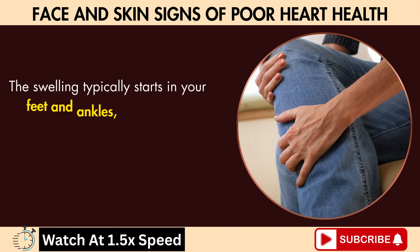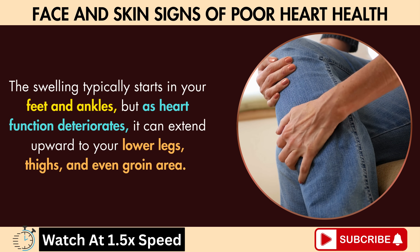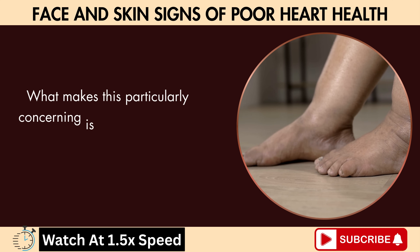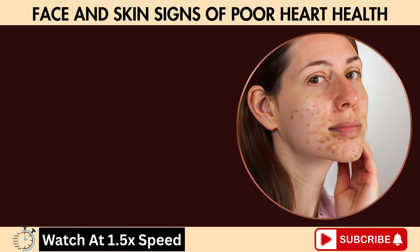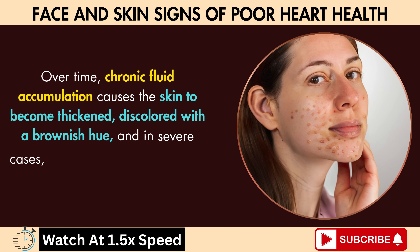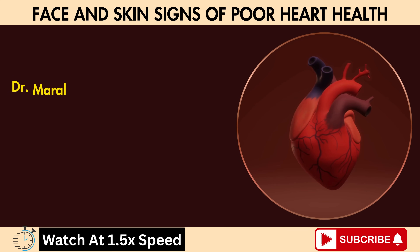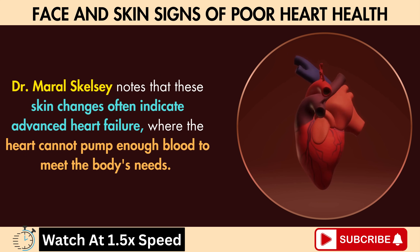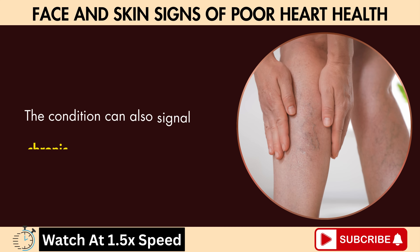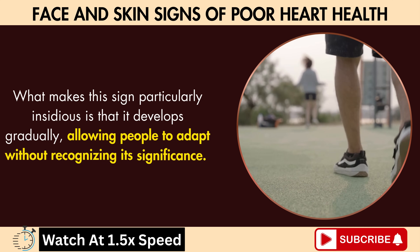The swelling typically starts in your feet and ankles, but as heart function deteriorates, it can extend upward to your lower legs, thighs, and even the groin area. What makes this particularly concerning is that many people dismiss this as simply being on their feet too long. Over time, chronic fluid accumulation causes the skin to become thickened, discolored with a brownish hue, and in severe cases can lead to open ulcers that are difficult to heal. Dr. Moral-Skelsey notes that these skin changes often indicate advanced heart failure, where the heart cannot pump enough blood to meet the body's needs. The condition can also signal chronic venous insufficiency.